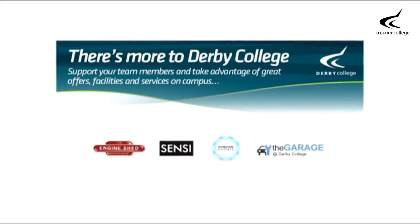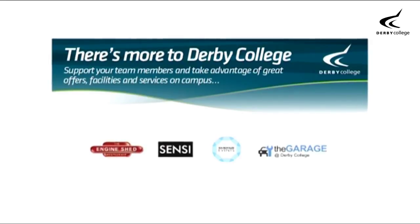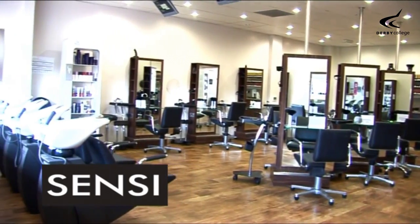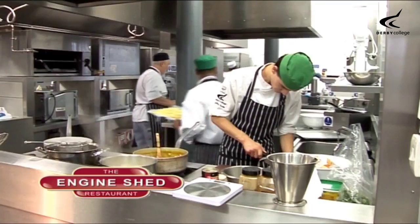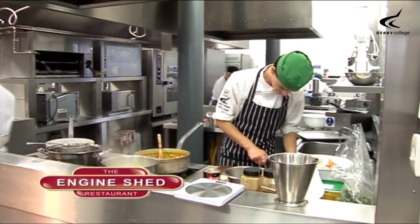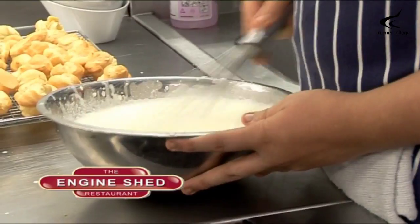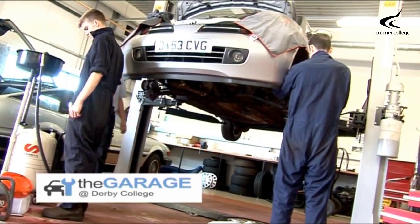There are several facilities on site open to staff, students and the public. Sensai, an industry standard hair and beauty salon. The Engine Shed restaurant staffed by students and chef lecturers of our Hospitality and Culinary Arts Academy. And a fully VAT registered garage, also run by staff and students.